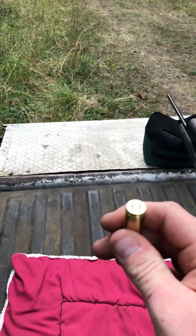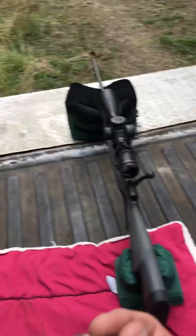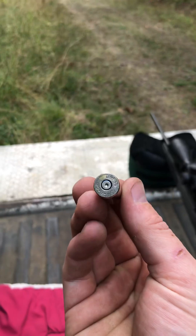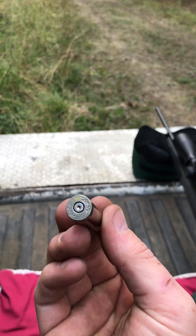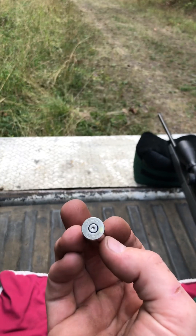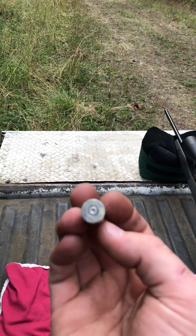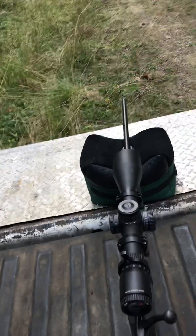Shooting the Barnes long-range with the lighter grain running a little bit faster, they do show some signs of pressure. So I wouldn't go out and feed a ton of these through your gun — I would use them more on a hunting basis.